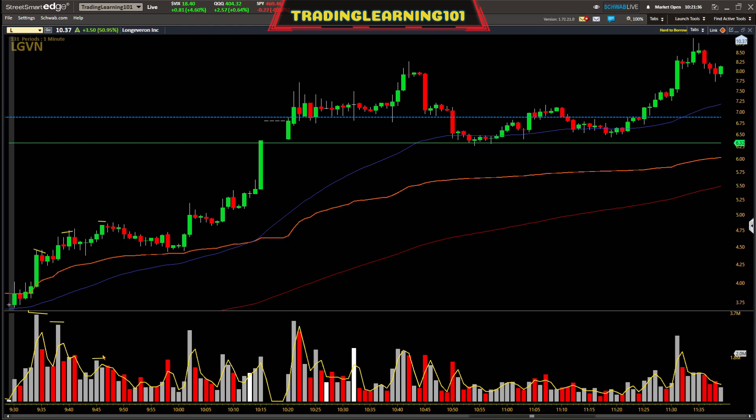What I was overlooking — and this was a mistake — was how much volume was flowing in every one minute. That much volume flowing into the stock every minute on a low float stock, I would say, trumps whether volume increased on each new high push. This was the highest volume candle, then it pushed to a new high on less volume, but volume was still retracing. Now that I've learned from this, I'll be better prepared next time.